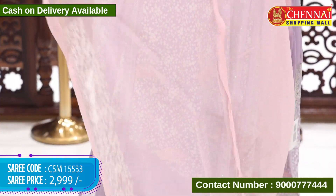There are many colors available in this. Red and green — saree code CSM 15540, price 3595 rupees. Peacock blue color with pink color combination — saree code CSM 15541, price 3595 rupees.